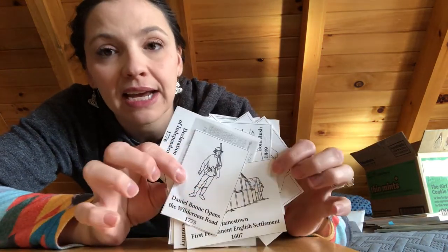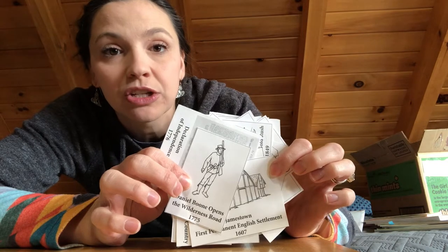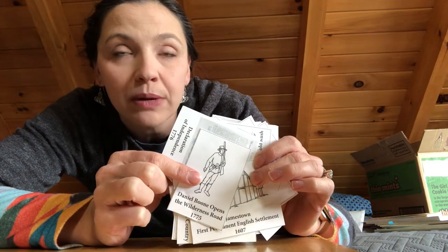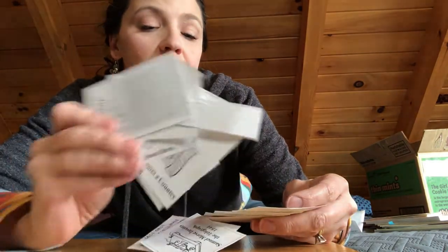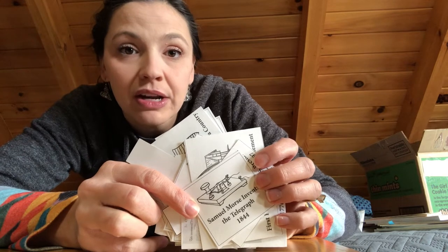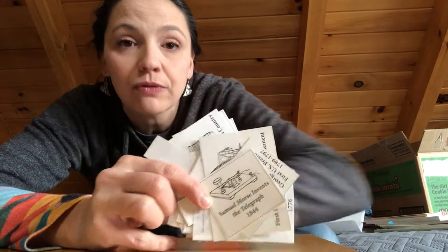Another piece is the timeline. We do our homeschool mostly in the loft, and that's where we hang our maps and our timeline. I really found the timeline to be quite valuable. We would string it up and put the different events on there as we learned about them — things like Daniel Boone and the Wilderness Road, Jamestown and the First English Settlement, the Declaration of Independence, and Samuel Morse and the Telegraph. The children really enjoyed putting the timeline pieces up, and it was a nice reference tool throughout the year so we could refer back to it even when we weren't studying US history.